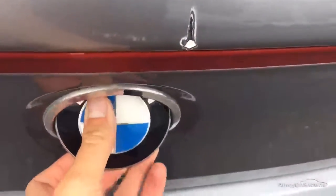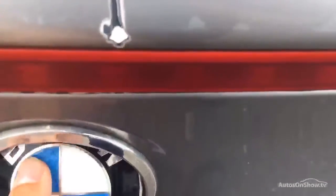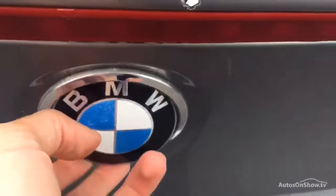Just to note as well — you can't actually open the boot from the release. You do have to insert the key to unlock it. The boot release button doesn't work; you have to open it off the key.